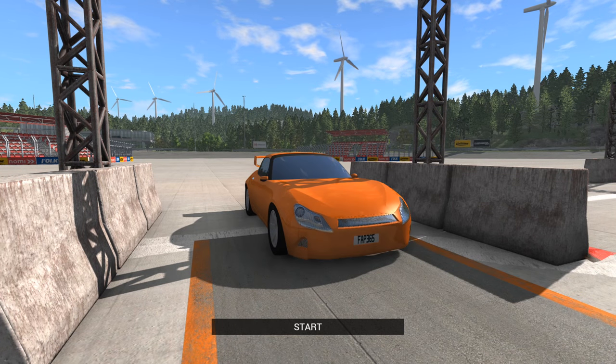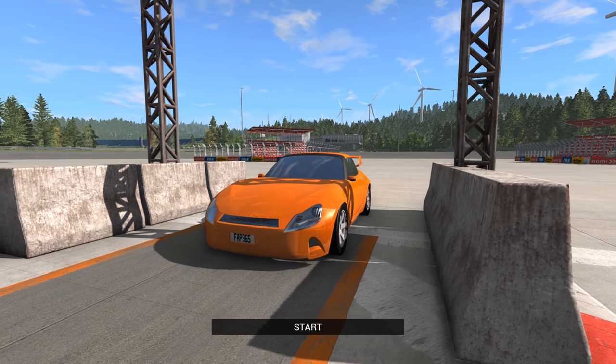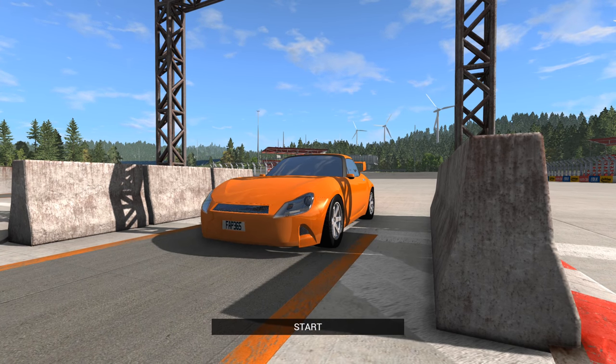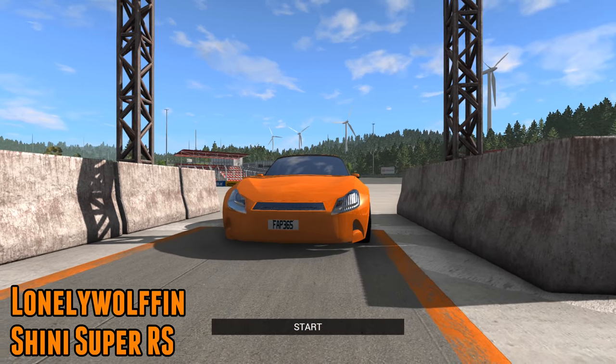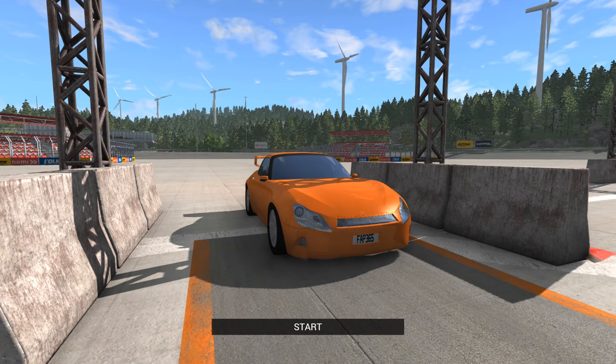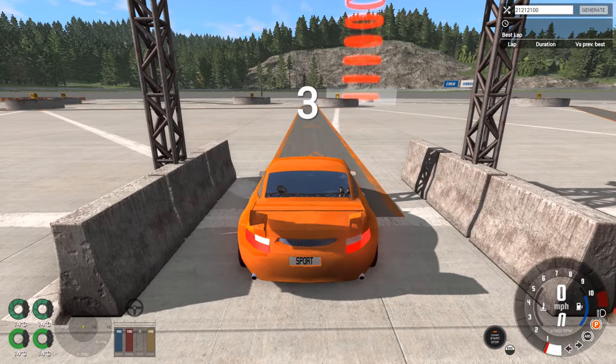Hello and welcome to the show. We're back on BeamNG Drive today, continuing the great Automation Autocross Challenge. Our first contender comes from Lonely Wolfin — this is the Shinny Super RS, powered by a naturally aspirated V8. We're talking just under 300 horsepower, also under a thousand kilos at 971, and it's all-wheel drive.